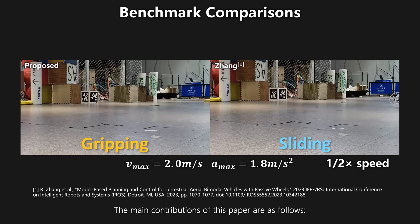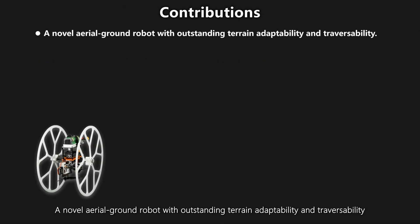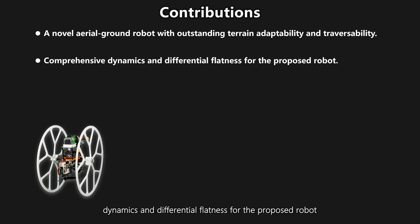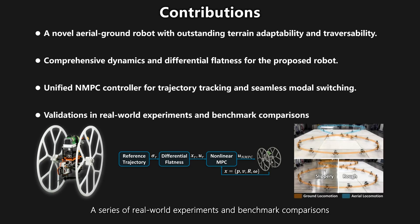The main contributions of this paper are: a novel aerial ground robot with outstanding terrain adaptability and traversability; dynamics and differential flatness for the proposed robot with a unified NMPC control framework that achieves accurate trajectory tracking and seamless modal switching; and a series of real-world experiments and benchmark comparisons that demonstrate the outstanding performance of the robot and its controller.